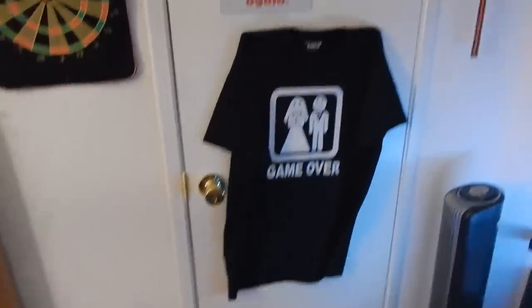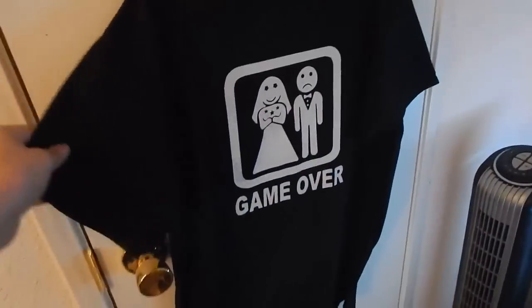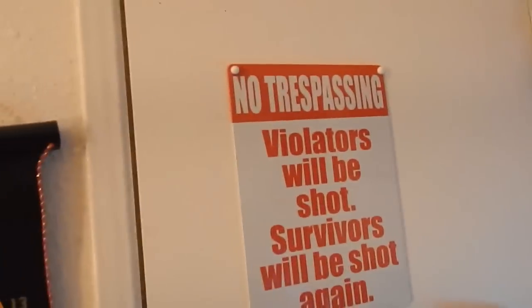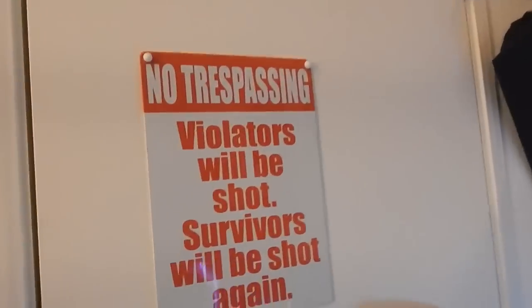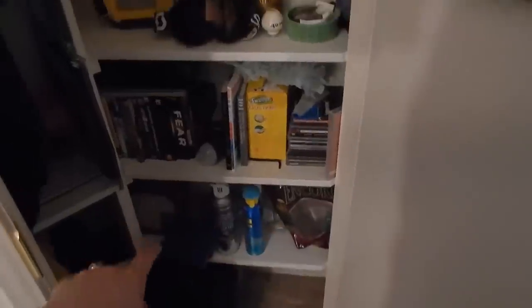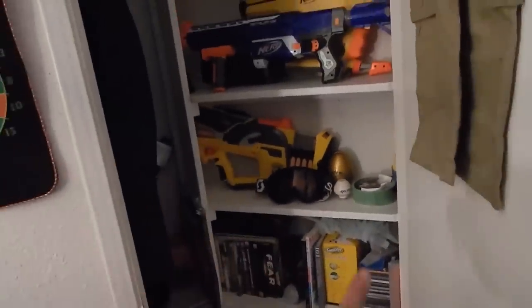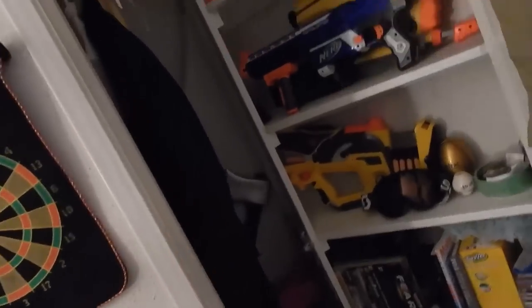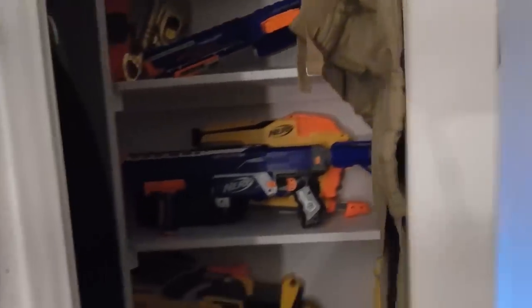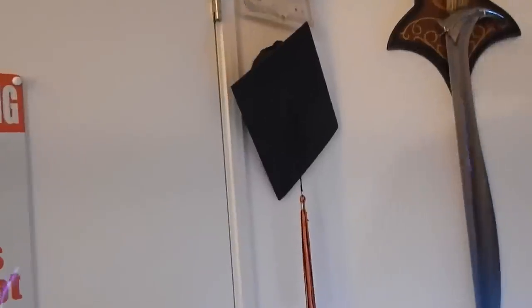First up, this is the closet. I've got all my stuff in here - a Game Over shirt my brother had for a while, a 'violators will be shot, survivors will be shot again' sign. In the closet we've got Nerf guns, work stuff, cleaning supplies, stuff for Zeus, CDs, old games, snowboarding goggles, an axe from Halloween, and khakis - just because of the Jake from State Farm joke.